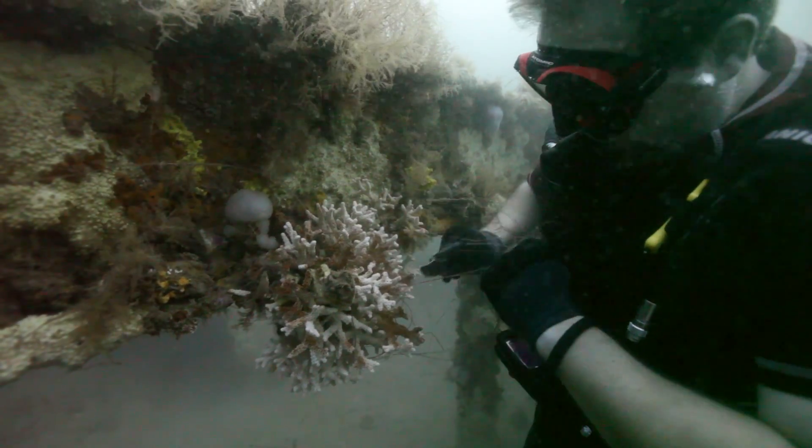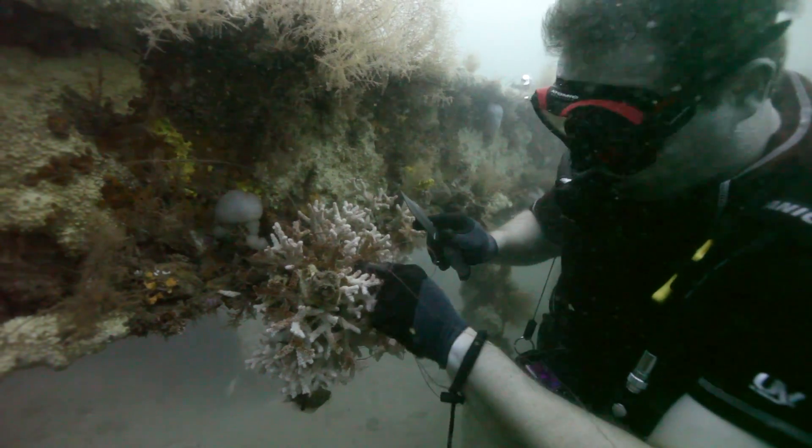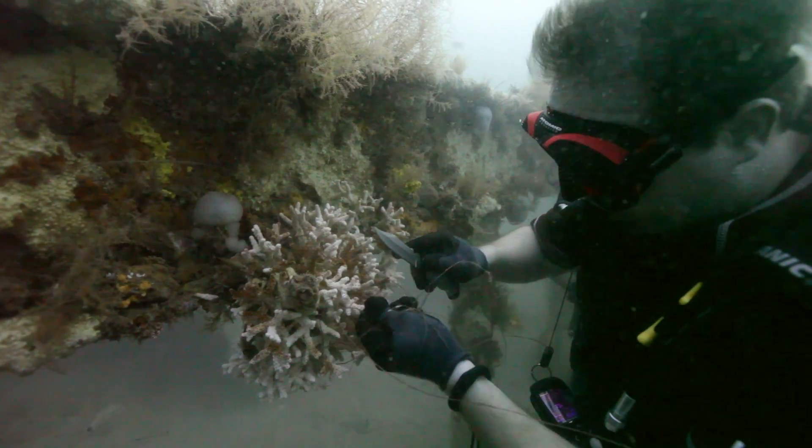Divers worked delicately, almost as if they were underwater surgeons, when attempting to remove the line entangled in live coral colonies.